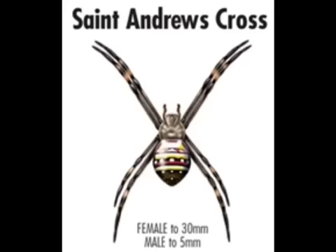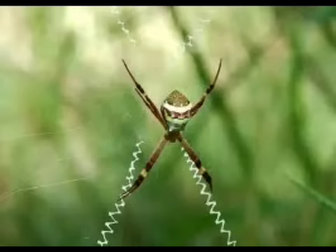The St Andrew's Cross spider is often seen at night out in the garden. Their web is depicted by a little squiggly line. They're not that dangerous.